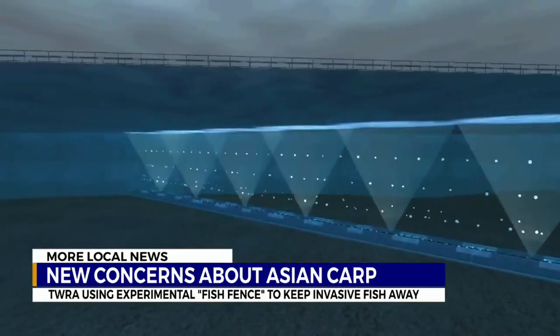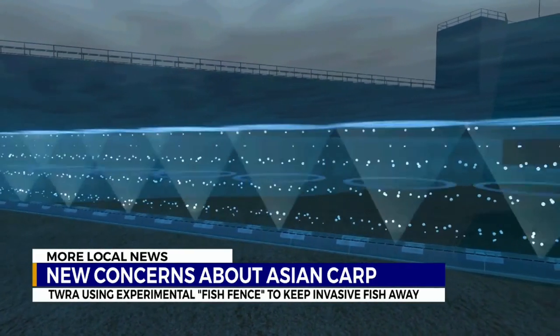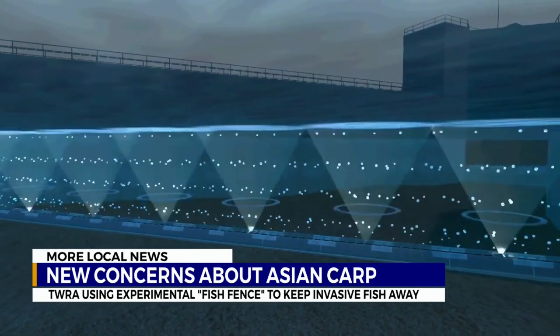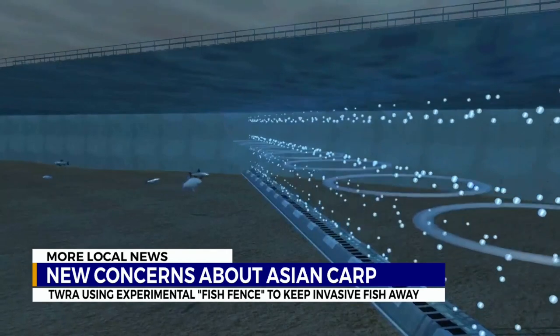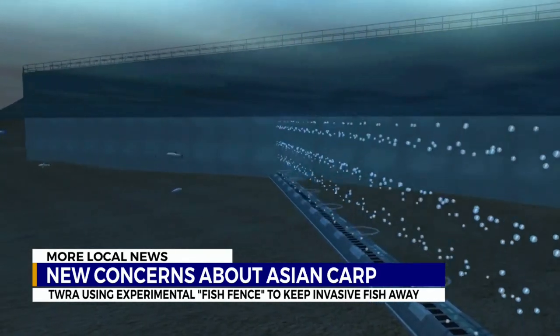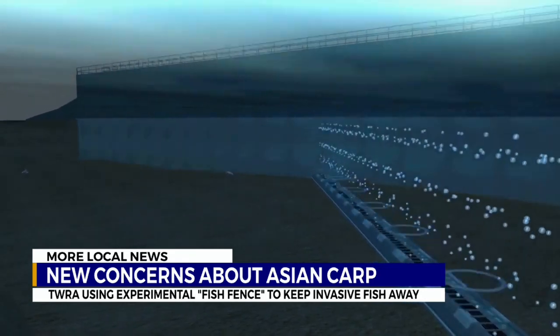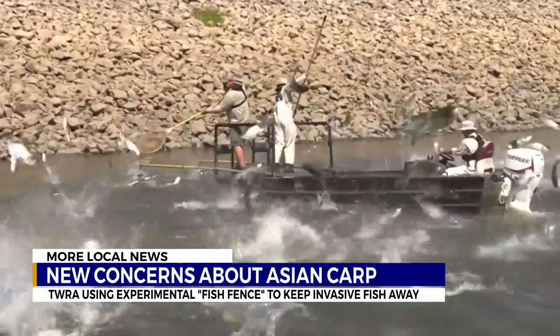Well, at Barkley Dam they've installed an experimental bioacoustic fish fence that produces bubbles through which lights are flashed and sounds known to be audible to Asian carp are emitted. The hope is that this will deter the Asian carp from coming through the locks and heading farther upstream in the Cumberland River. The TWRA will be studying the effectiveness of the system and hope to have the final results in 2023.